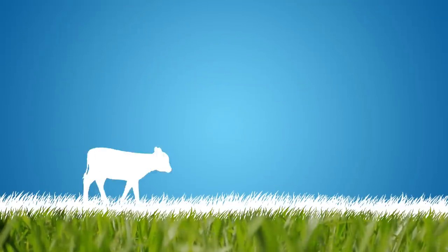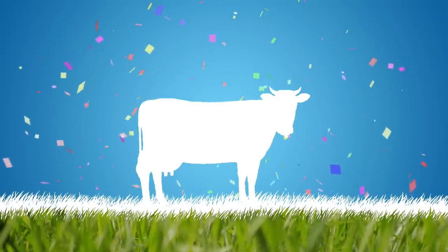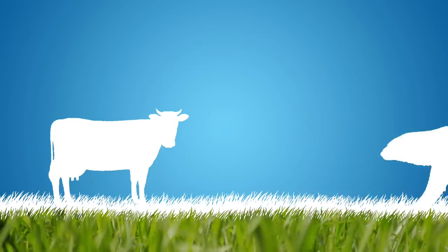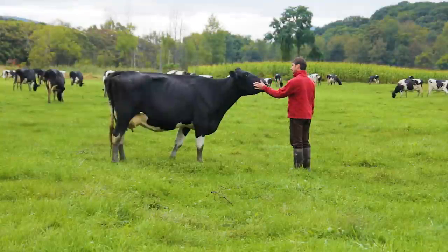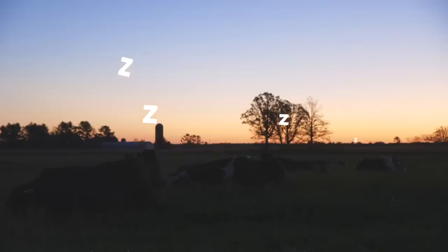A full-grown cow is a pretty spectacular animal. Cows weigh about one ton, which is the same as a polar bear. Cows have four stomachs. And rest is best — cows ideally need about 14 hours of sleep each day in order to give their best milk.